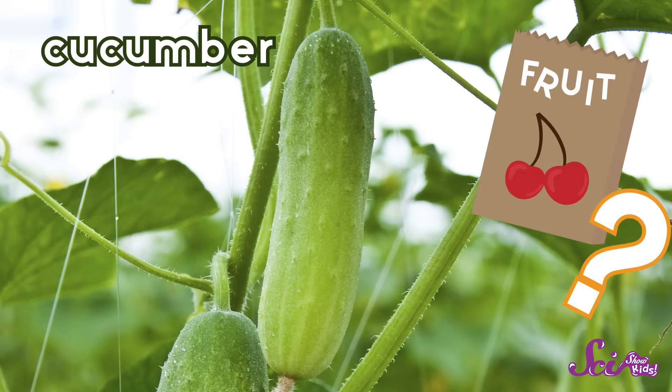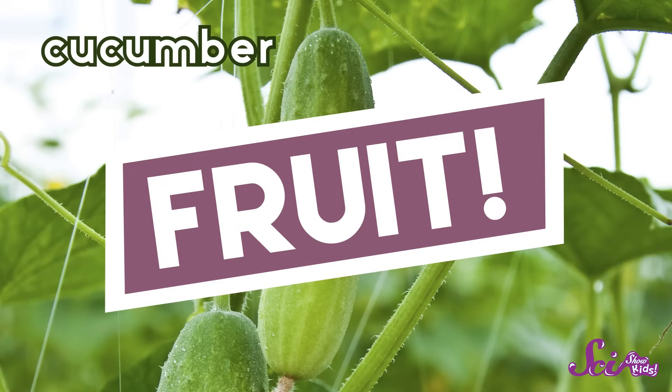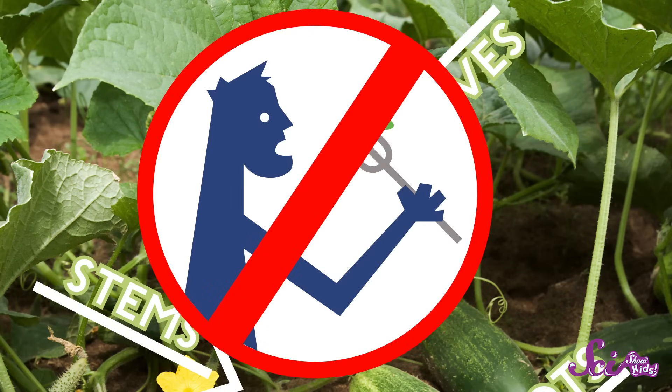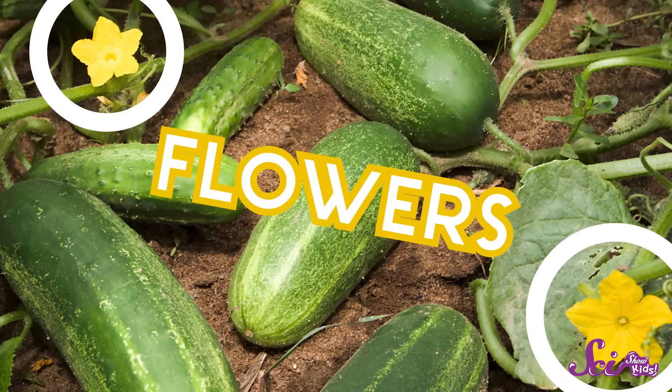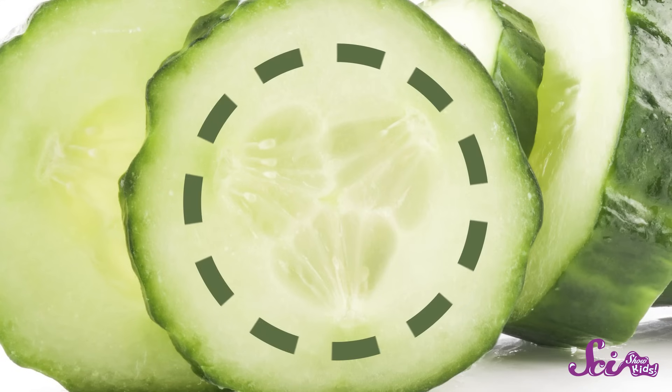How about a cucumber — fruit or vegetable? A fruit! If we look at a cucumber plant, we see it has roots, stems, and leaves, but those aren't the parts we eat. Cucumbers also make flowers, and it's that special part of a flower that becomes the cucumber fruit. If we look inside a cucumber that's been cut, we can see its little seeds.